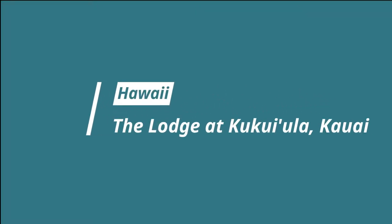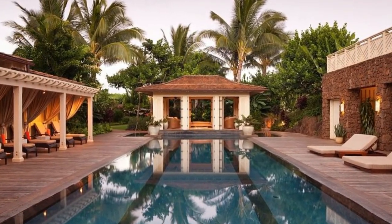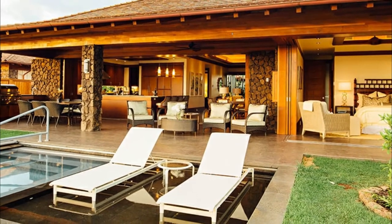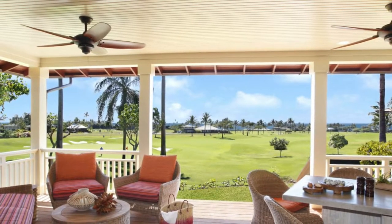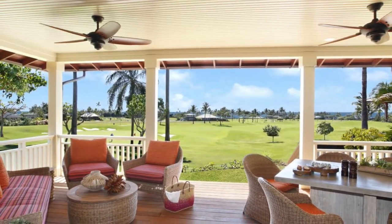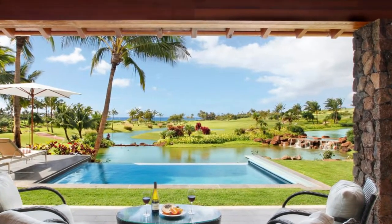Number five: The Lodge at Kukuiula, Kauai. Kukuiula, a 1,000-acre south shore resort community known for its award-winning Tom Weiskopf-designed golf course, has finally opened a lodge for non-members. This collection of villas and bungalows feels just as private. Those with a penchant for extra space will love the two and three-bedroom cottages styled after plantation homes, but with all the modern creature comforts — gourmet kitchens, vaulted ceilings, covered lanais, and outdoor fire pits.